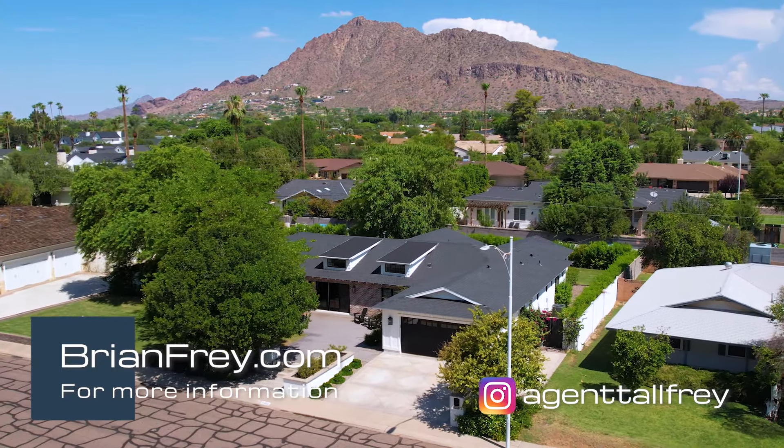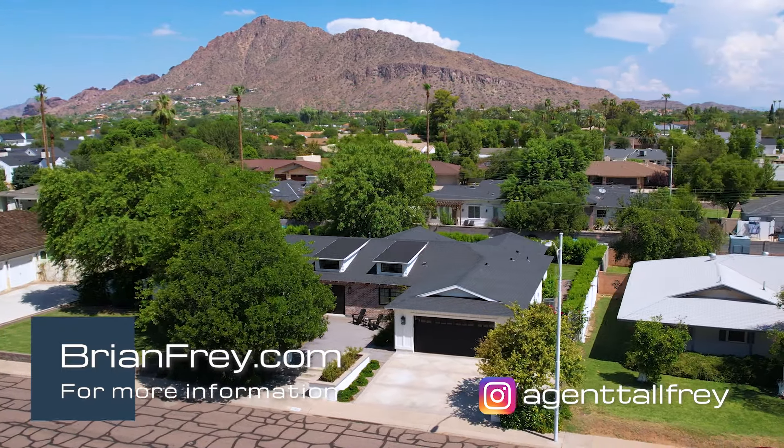Thank you for joining me on the tour of this beautiful property today in Arcadia. As always, for more information contact me directly or check out brianfrey.com.